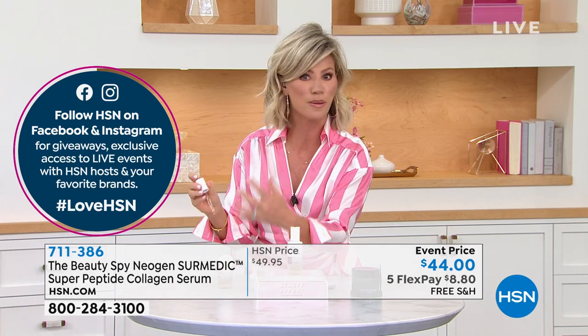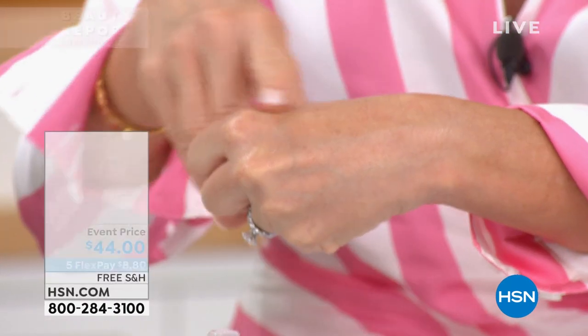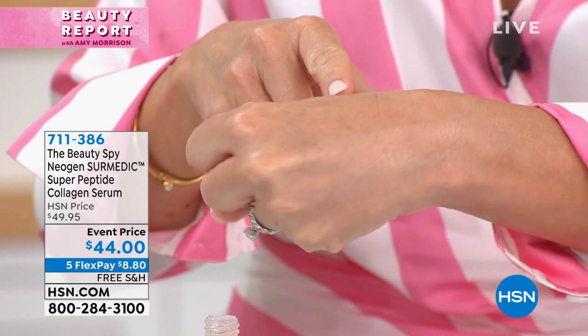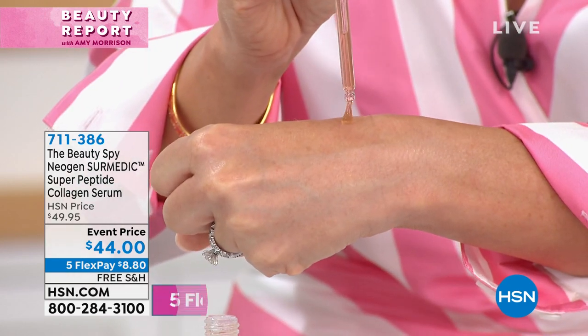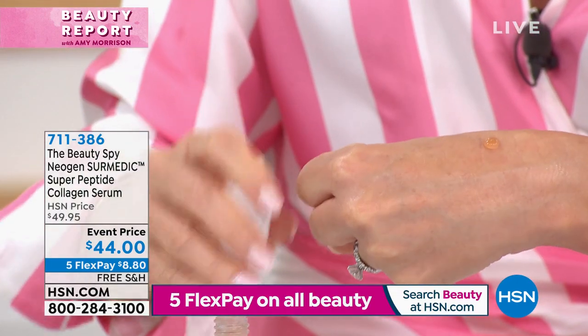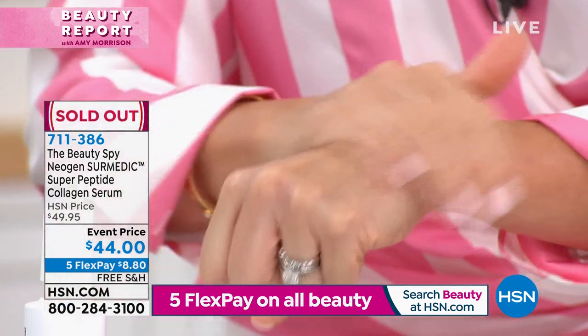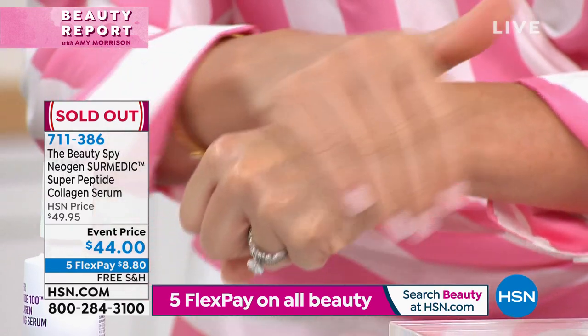I want to show you on my hand — look at my skin. That's what I'm talking about. This is why I've been telling you for a year off-air that this serum is a game changer. And there it's gone.